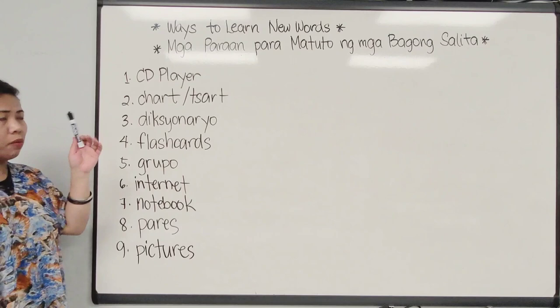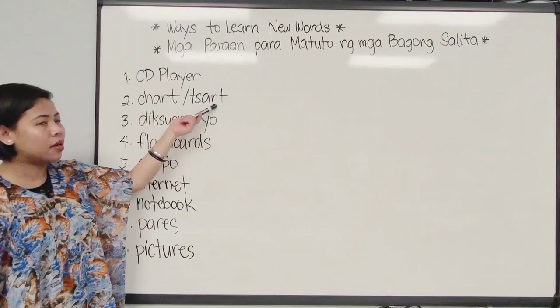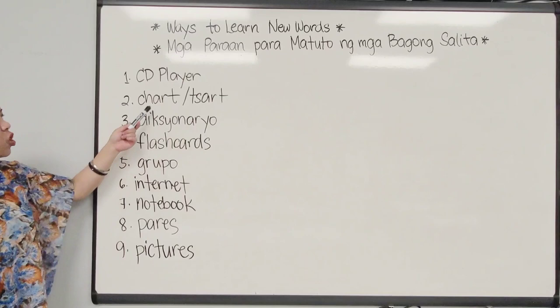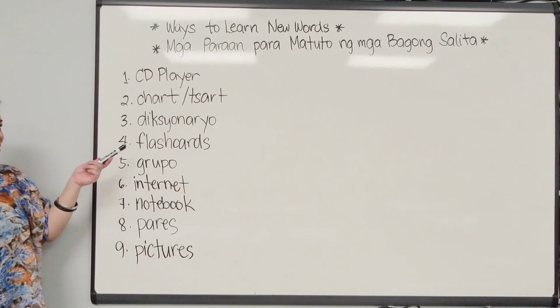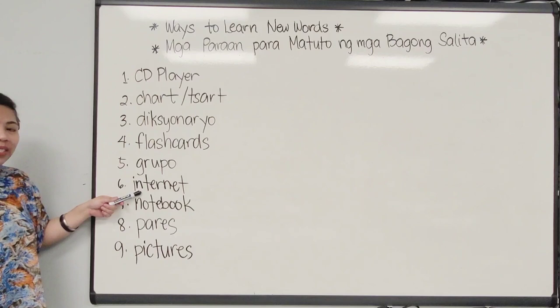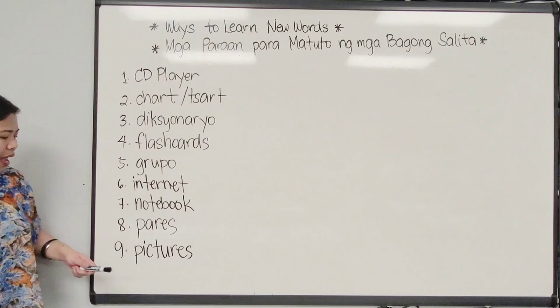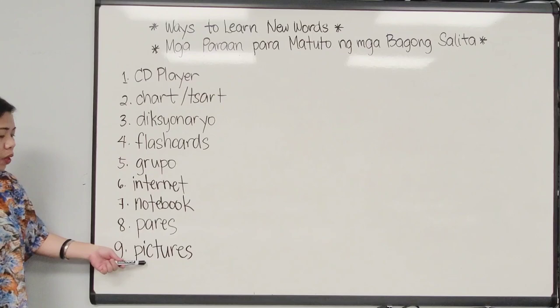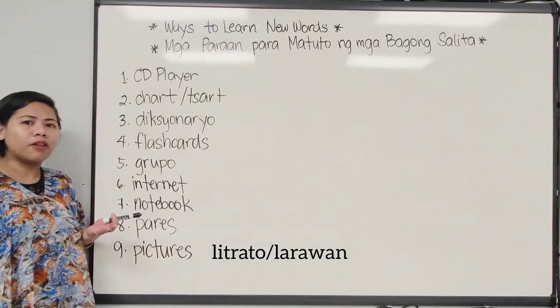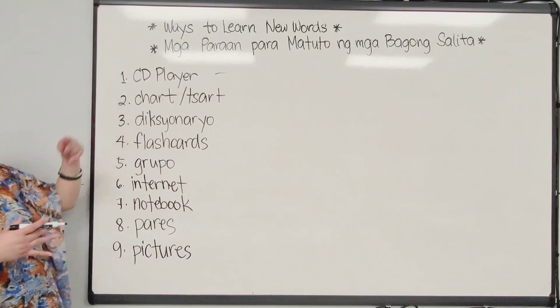These are things that would help you learn new vocabulary words. The first one is CD player — we keep it as it is because we don't translate this in Filipino. Chart — we also call it chart in Filipino, but we spell it T-S-A-T-A-R-T, because the CH sound becomes TS. Diksyonaryo is dictionary. Flashcards — we keep it as is. Grupo means group. Internet — we keep it as is. Notebook as well. Pares means pairs. And we use pictures — in conversational Filipino we use 'litrato,' while the formal Filipino word is 'larawan.'